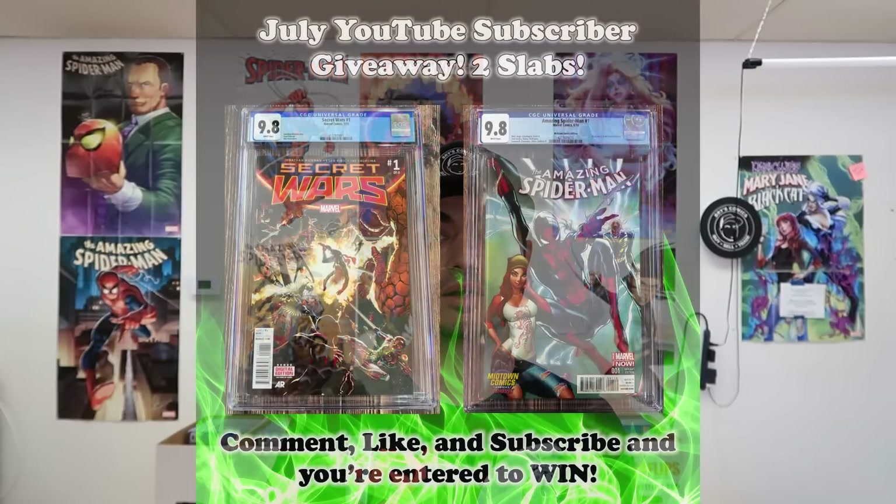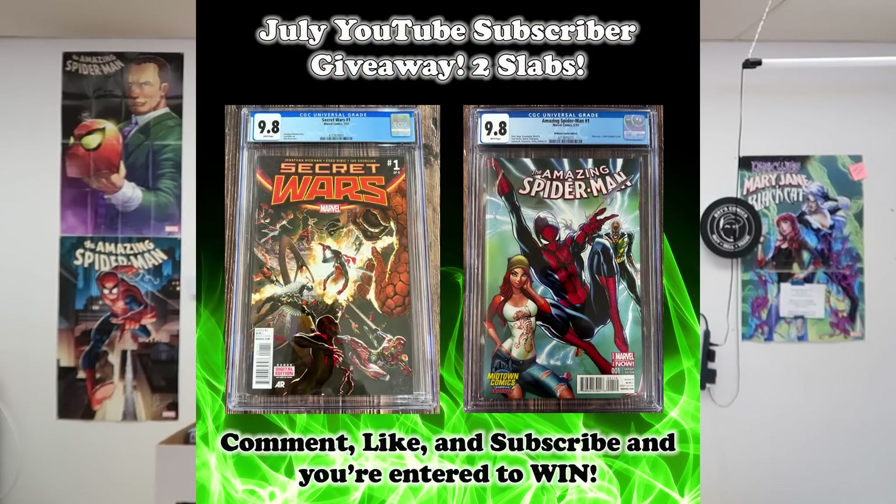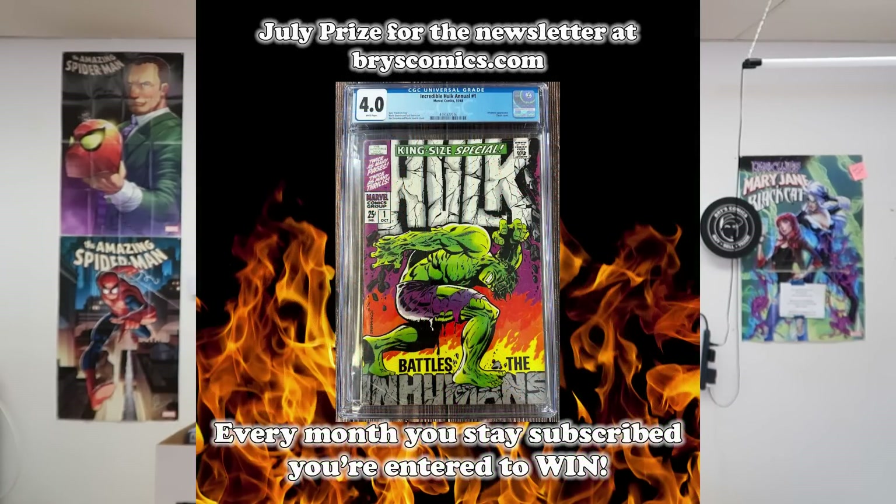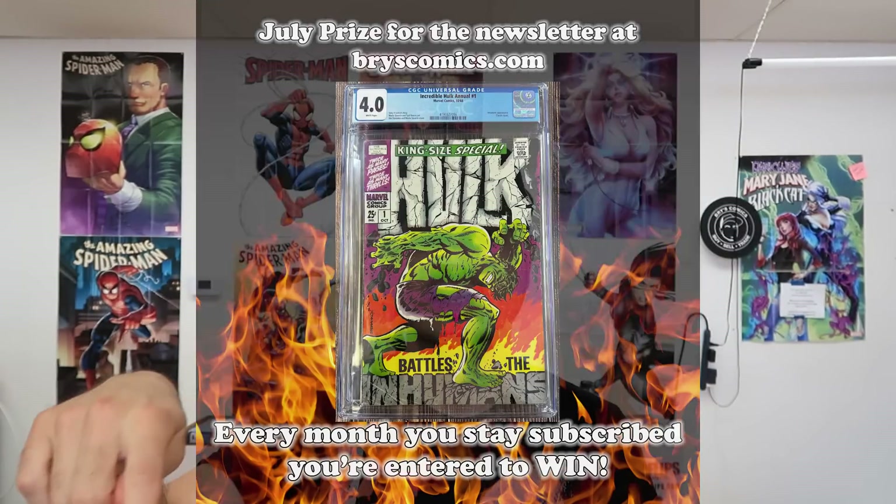We also have a monthly giveaway here on the YouTube channel — subscribe, comment, and like and you're entered to win a free slab. This month we're giving away two slabs. We also have a monthly giveaway over at bryscomics.com — sign up for the newsletter and you're entered to win a free slab each month, and it's where you get first access to new collections. This month we're giving away an Incredible Hulk Annual number one.